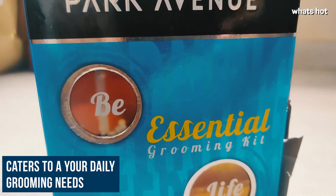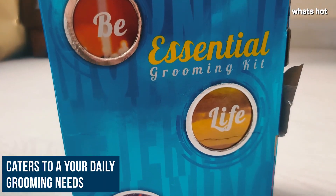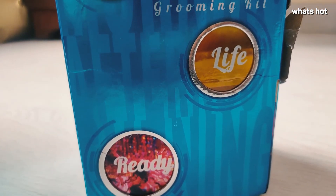This value pack of six grooming products caters to a man's daily grooming needs, and it all comes together packed inside the travel pouch. So you don't even have to look for ways to carry these together. Life made easier.